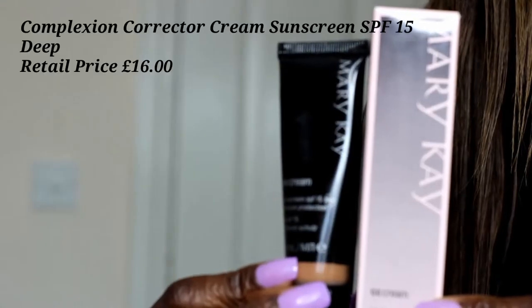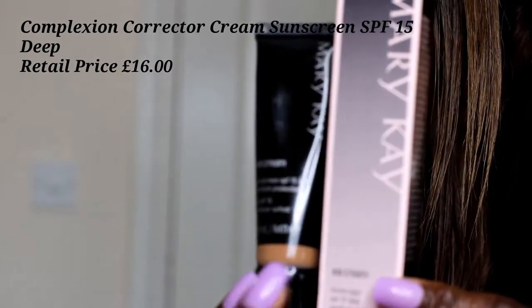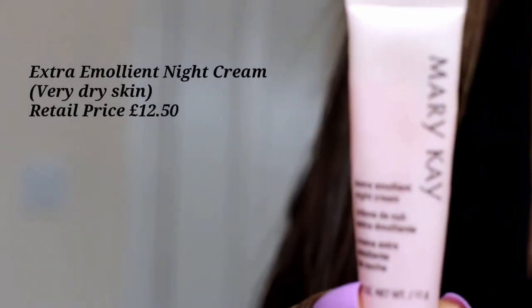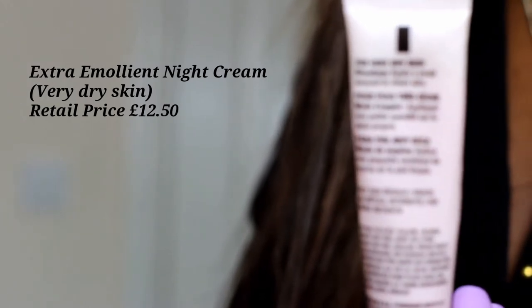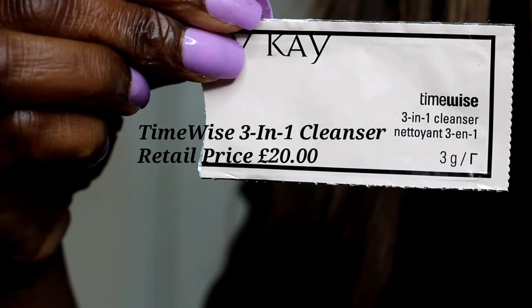I was also sent the complexion corrector cream with SPF 15 — so it's basically a foundation with sunscreen in it — and that one has a retail price of £16.00. I was also sent the extra emollient night cream, the TimeWise 3-in-1 cleanser, and the TimeWise Age Fighting Moisturiser.